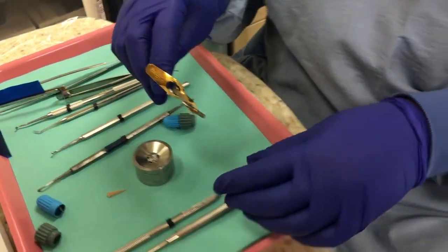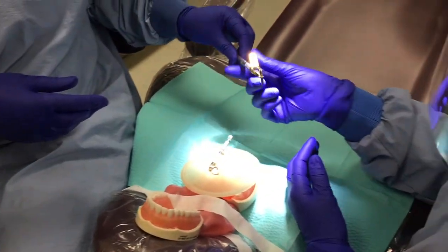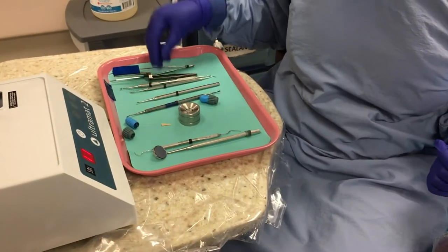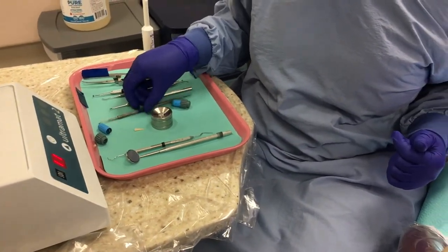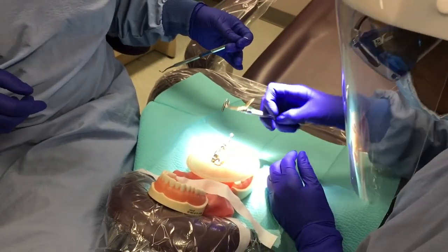Pass it in first. Put it in your other hand. Give it to the operator. Operator pushes it in. You get the condenser, put it in your left hand, and then correct passing.